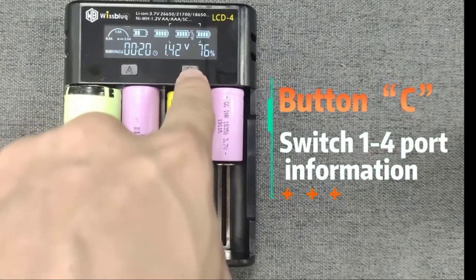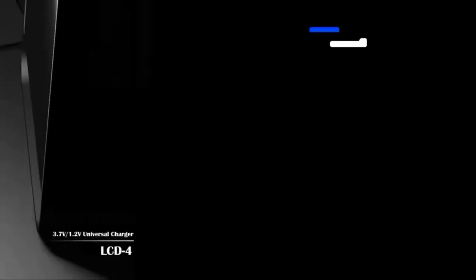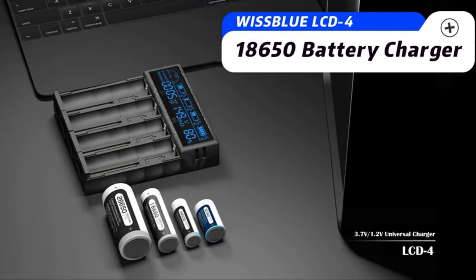Universal USB Interface: You can use a solar charger, mobile power bank, computer, car charger, USB wall charger, and more to power the device.